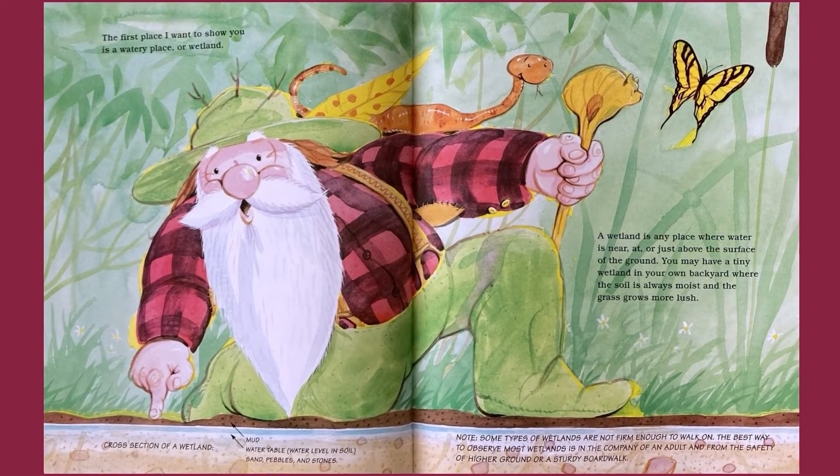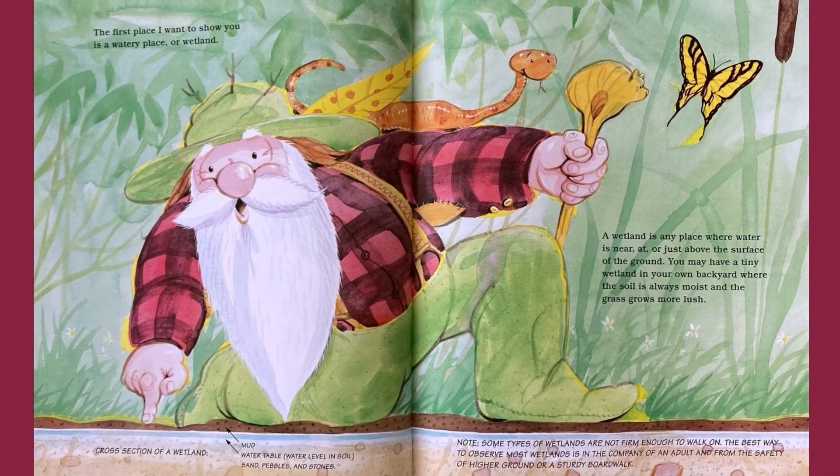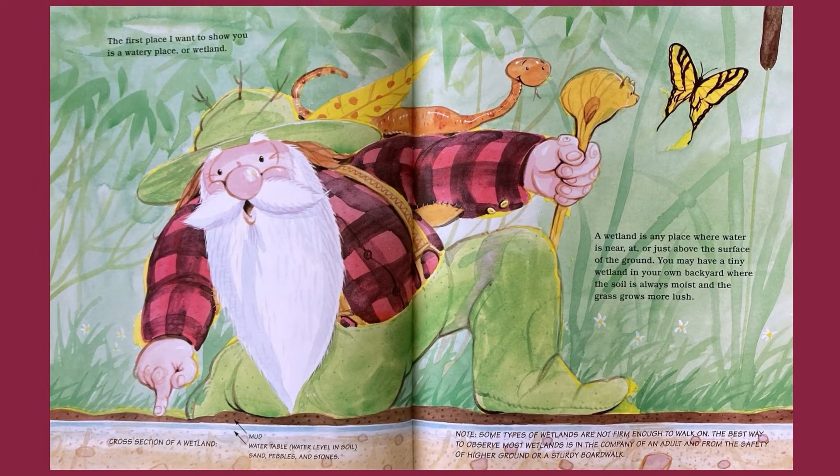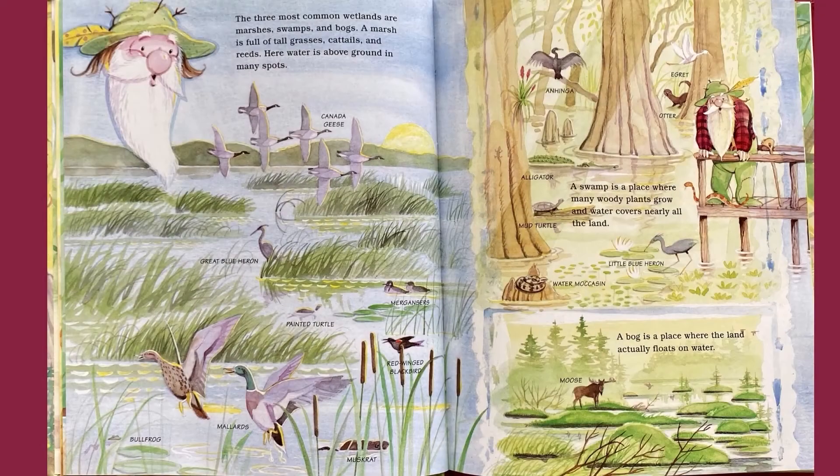The first place I want to show you is a watery place, or a wetland. A wetland is any place where water is near, at, or just above the surface of the ground. You may have a tiny wetland in your own backyard where the soil is always moist and the grass grows more lush. The three most common wetlands are marshes, swamps, and bogs.